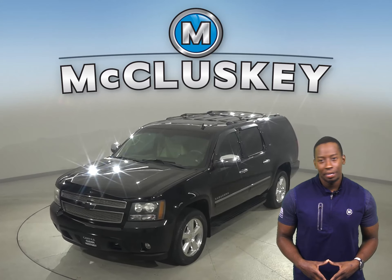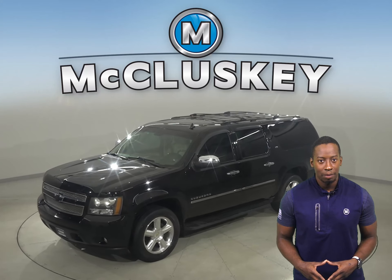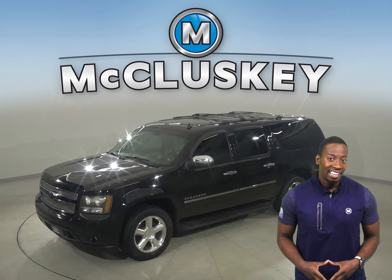This 2011 Chevrolet Suburban will be the perfect SUV for your family. It can get up to four wheel drive, there's ABS brakes and traction control, so it can handle just about any terrain.